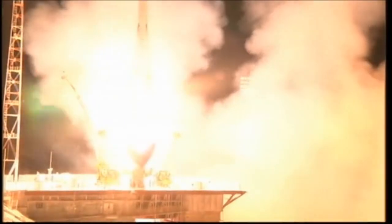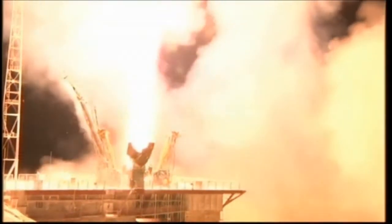Liftoff — Chris Cassidy, Pavel Vinogradov, and Alexander Mizurkin are on a fast track to the International Space Station.